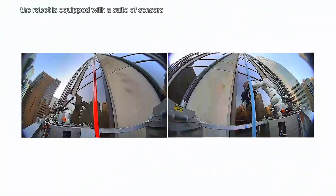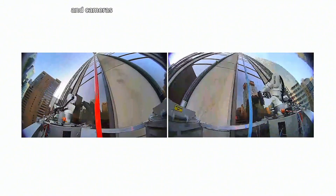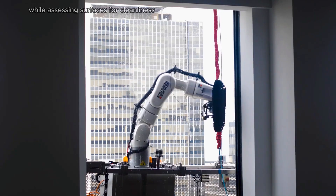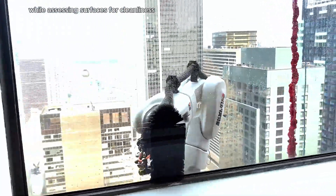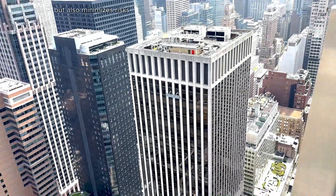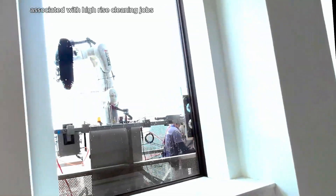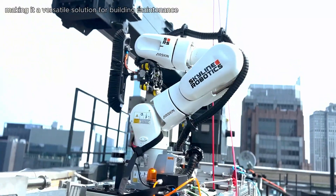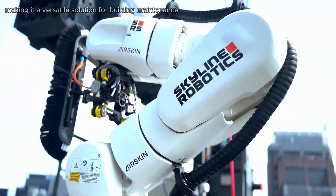The robot is equipped with a suite of sensors and cameras, allowing it to navigate complex urban environments while assessing surfaces for cleanliness. This autonomous system not only improves operational efficiency but also minimizes risks associated with high-rise cleaning jobs. Osmo can operate in various weather conditions, making it a versatile solution for building maintenance.